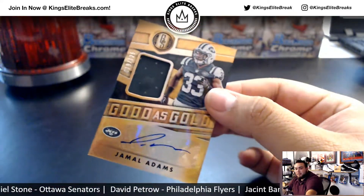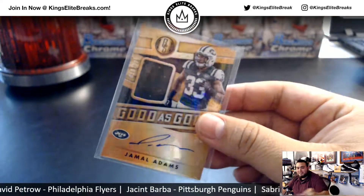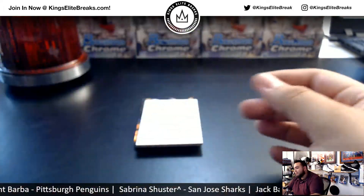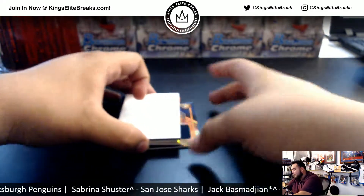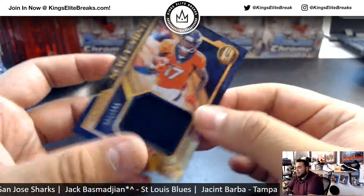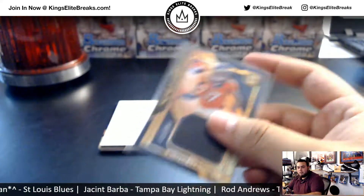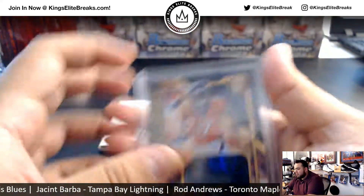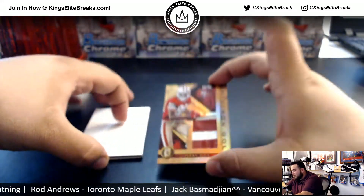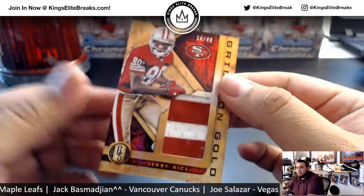Jamal Adams — wrong Jet too, right. Deshaun Hamilton, 11 of 199, nearly minted. Well, that's nice though — Jerry Rice, 14 of 49, Gridiron Gold.